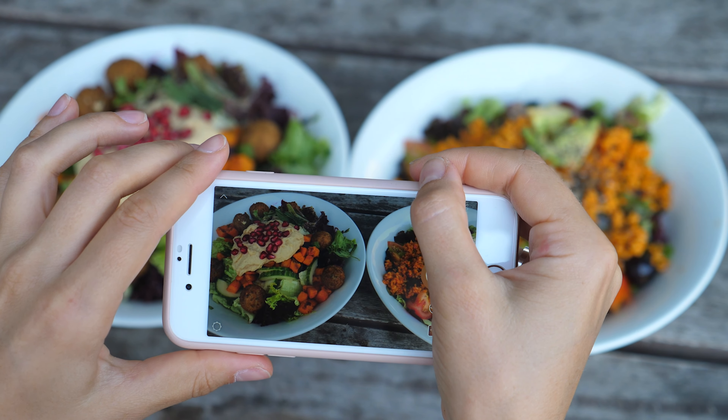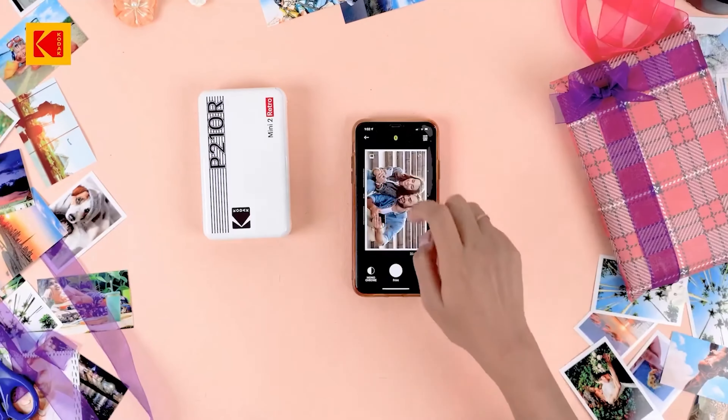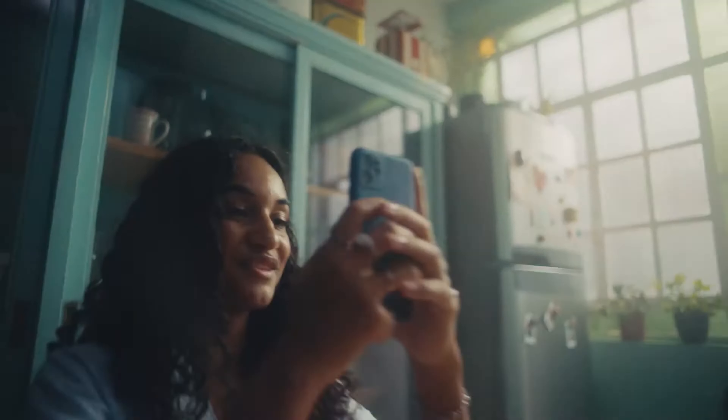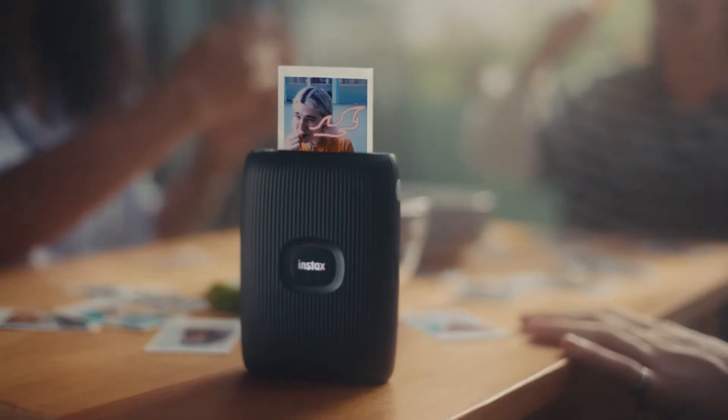We've all been there, capturing the perfect photo at a party, on vacation, or during a family gathering, only to have it stuck on our phones. Portable photo printers solve this problem by letting you instantly create physical keepsakes to share with friends and family. Whether you value compact size or wireless capabilities, the best portable photo printers offer both.